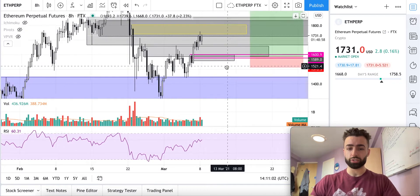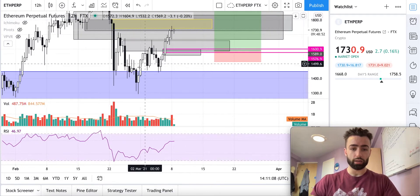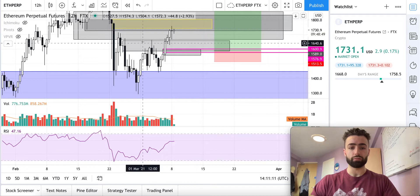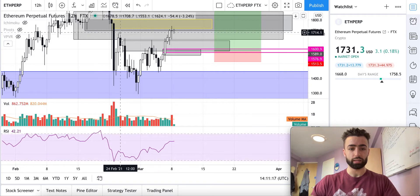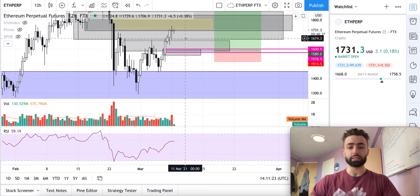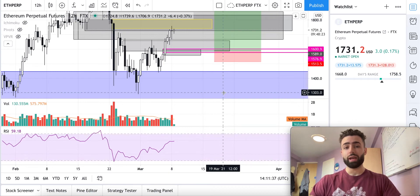I really like this trade, especially because on the 12-hour timeframe it would be perfectly confluent with a push above the neckline. You could even consider this the neckline, and we closed both candles above it. Usually when you do that you retest it, and right here we had our other shoulder, so a retest of that zone would be the ultimate long position. That's what I'm watching on Bitcoin and Ethereum — hope this was helpful. Like, subscribe for future updates, and I'll talk to you all soon.